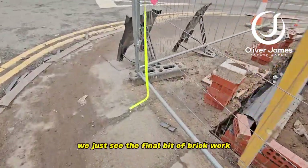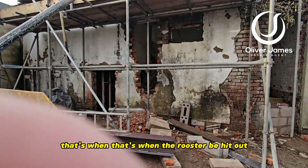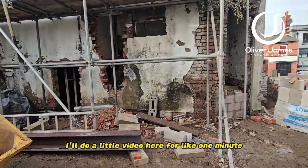We can just see the final bit of brickwork going in. Also inside, the first fix of electrics has gone in, so it's nice to see some wires poking out left, right and centre — great progress the guys are making.